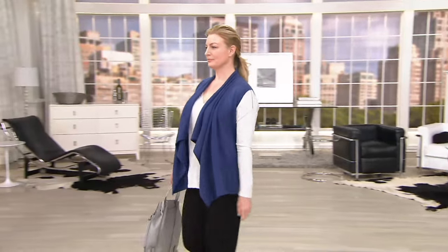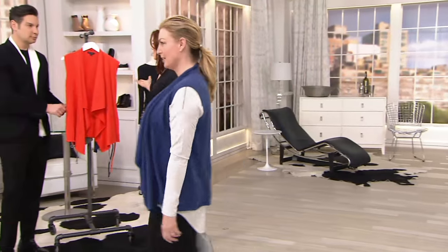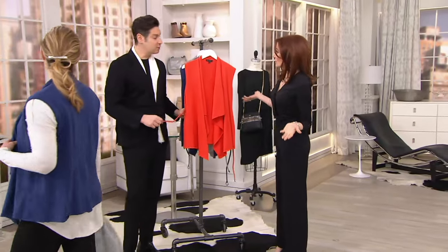We've sold belts from Halston for $30. Here you're getting a removable belt and a cardigan — a little cardi party — for just under $60. We're also going to do this on three easy payments.